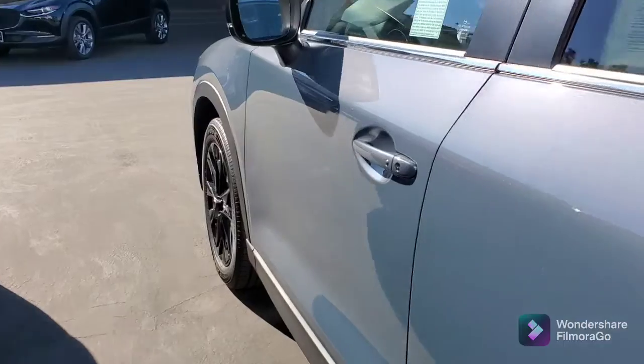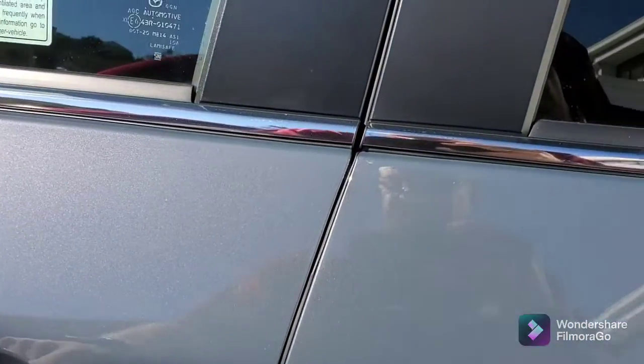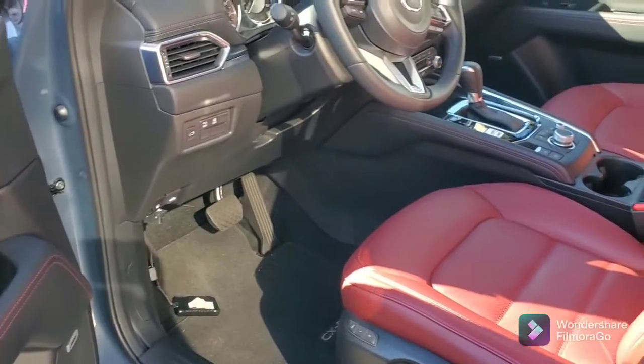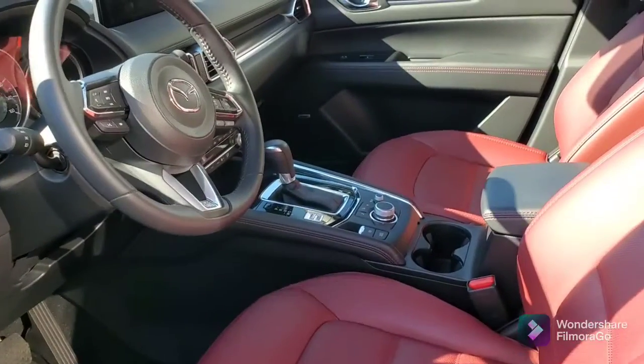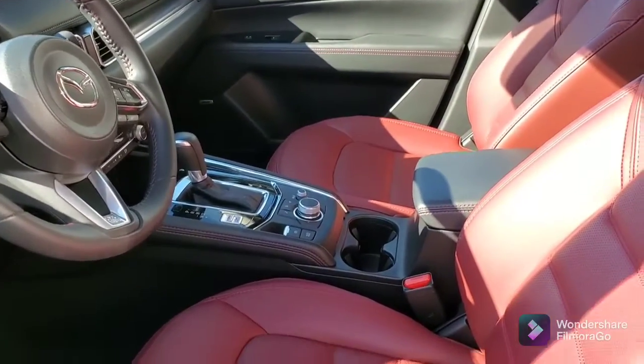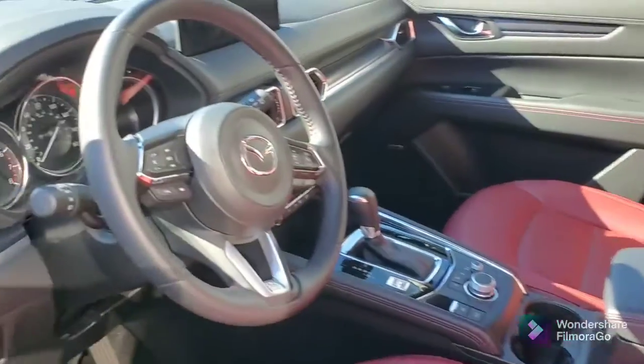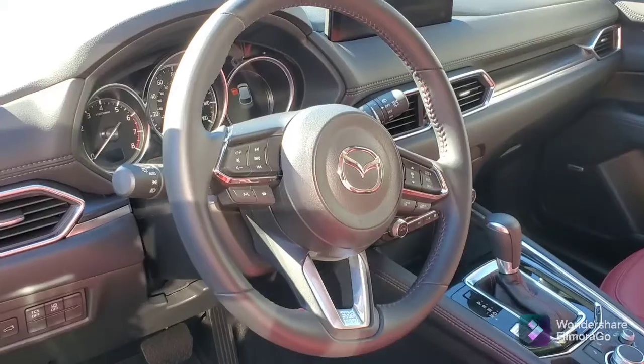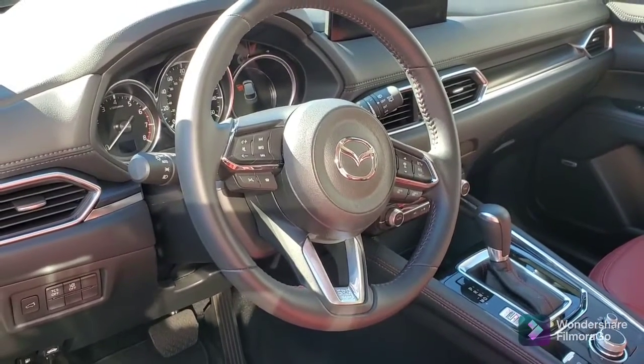You've got the keyless entry with the proximity key, so you just need to have the key on you. And what gorgeous upholstery here. You've got all of your technology at your fingertips. This comes with all the i-Active safety features.